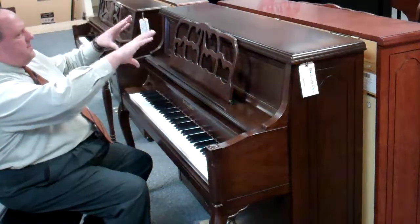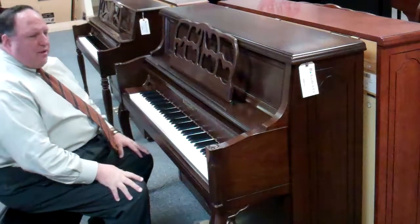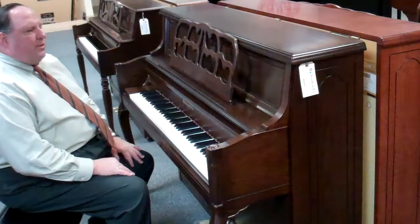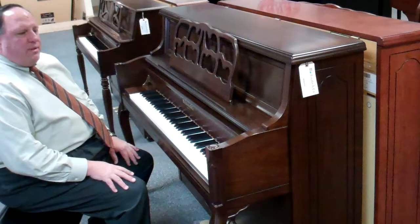A wonderful music rack that gives that same styling. And the William Knabe piano has been, over the years, more popular with presidents in the White House than any other brand of piano. Awesome piano.